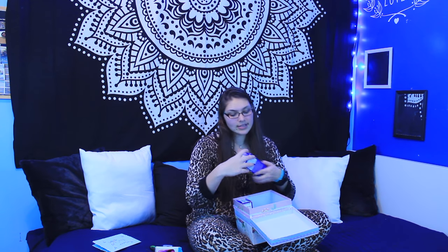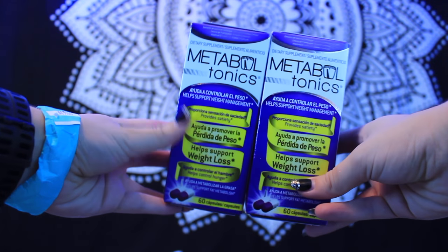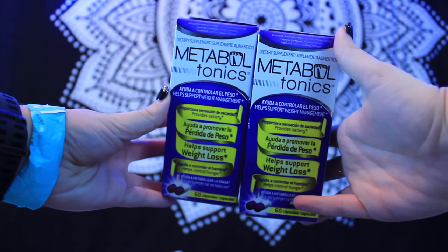The next thing is Metaball Tonics, 60 capsules — it helps support weight loss and has Garcinia Cambogia in it. There are two of these. Thank you Audrey, that's super awesome!